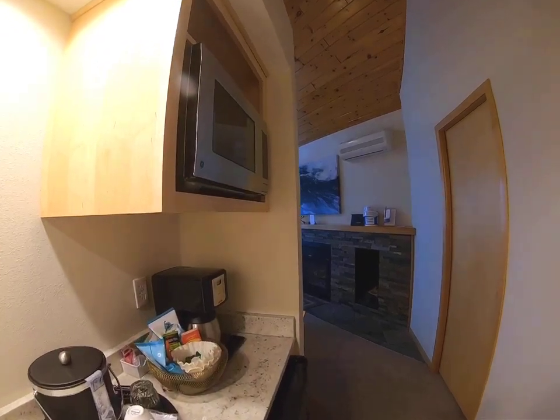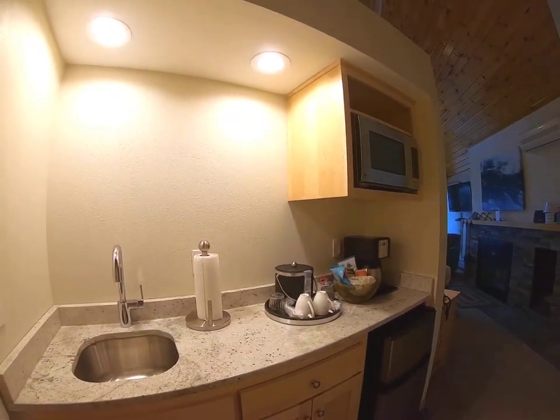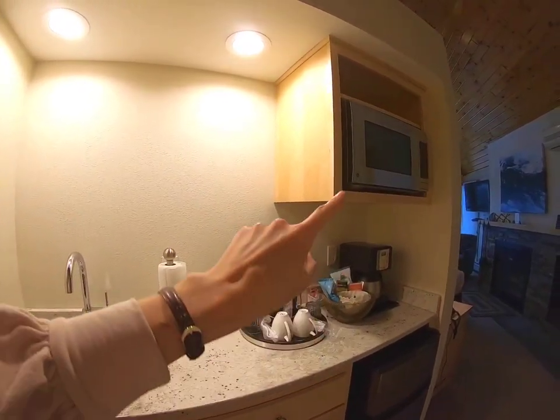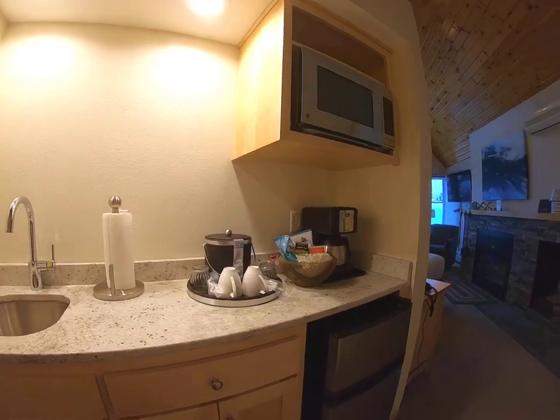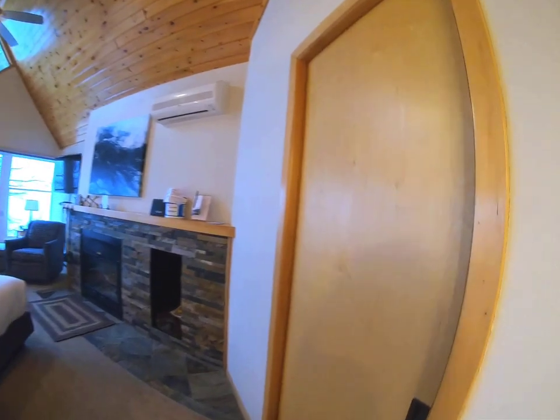Again, this is what's called a Grand Superior Master Suite. As you walk in, you've got a little kitchenette — sink, coffee pot, microwave. There's a mini fridge and freezer down here, and there's a little closet to your right.